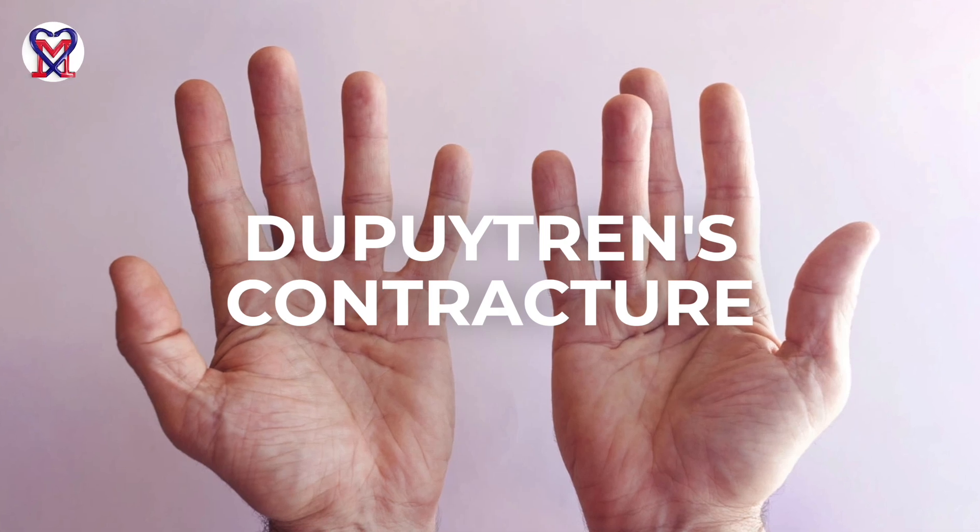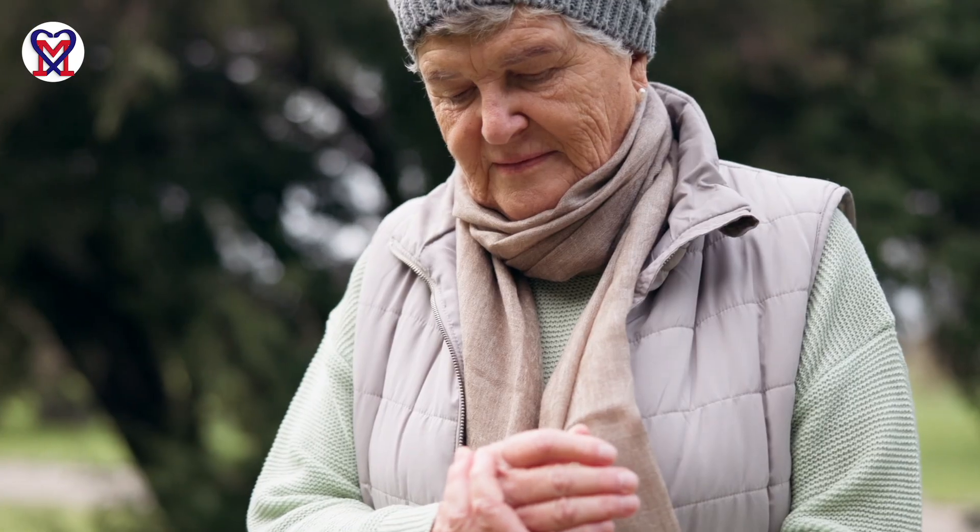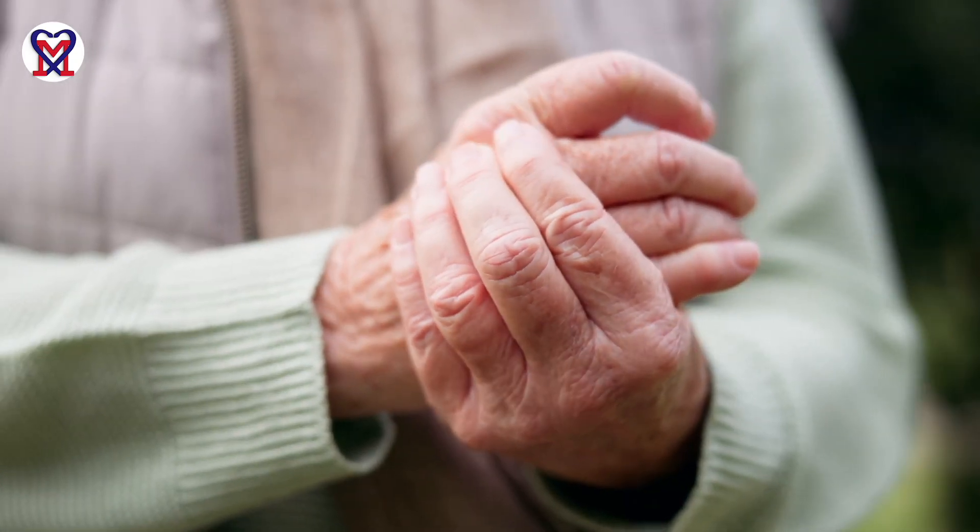In this video, I will share what homework patients with Dupuytren contracture need to do between the sessions to speed up recovery and help therapists to solve clinical cases as soon as possible and restore function of the hand.